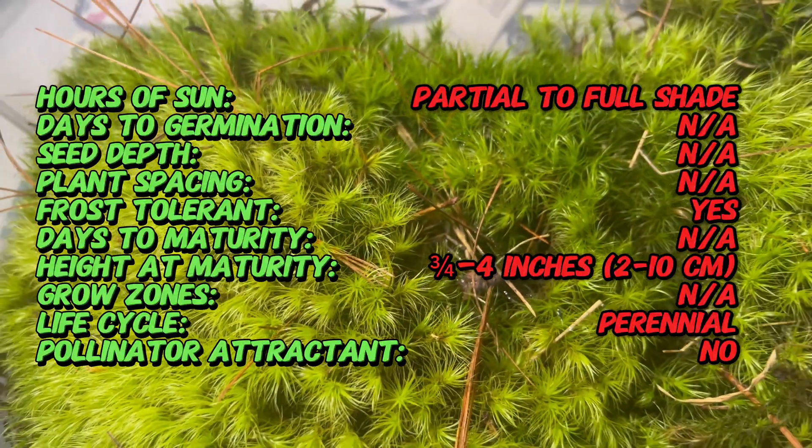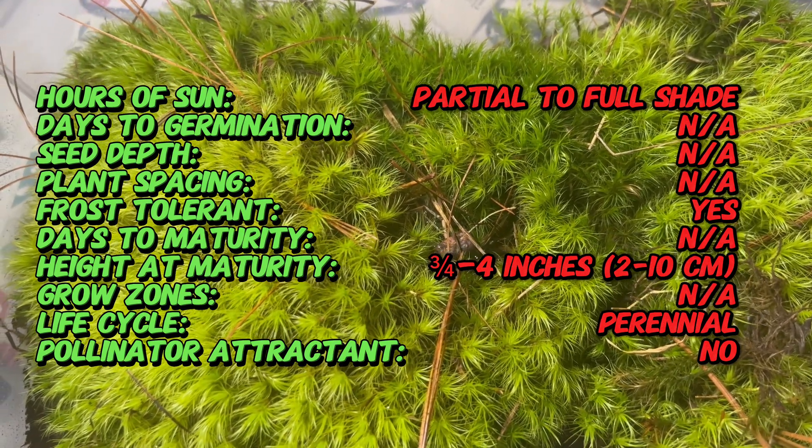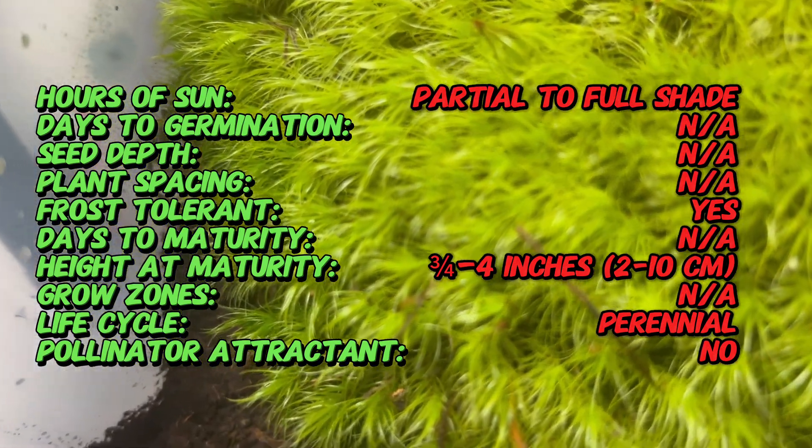Fossil records show broom moss has been around for millions of years, surviving various climatic shifts. Native to most of the northern hemisphere and even parts of Oceania, this moss thrives in diverse habitats from dry forests to moist streambanks.